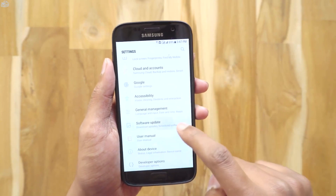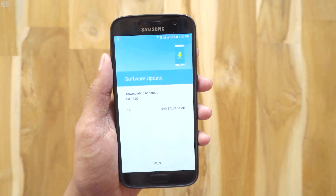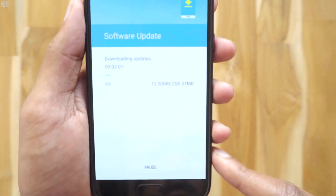Let me go to Settings > Software Update and check for an update. There's the final update. It's 208 MB and the phone is downloading it. It's a very small update.